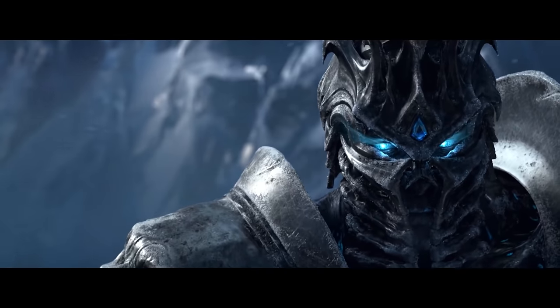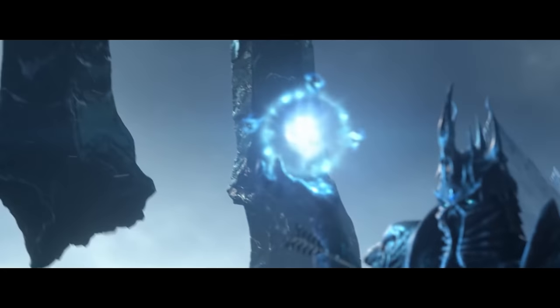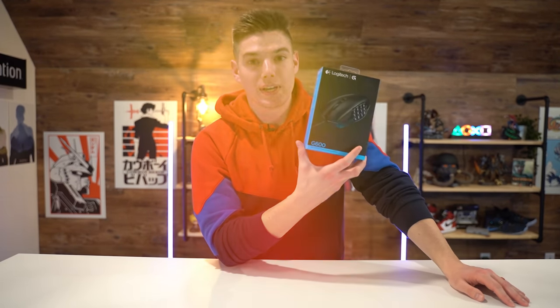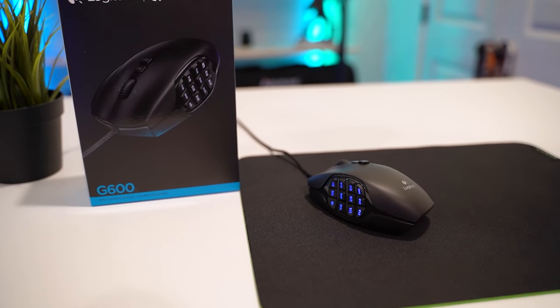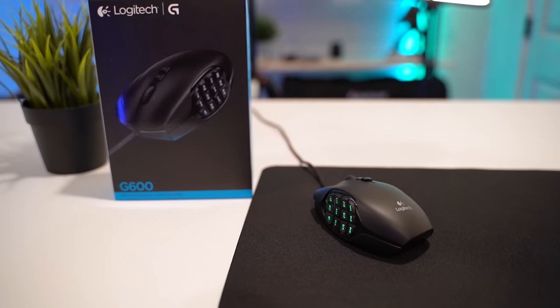Next up is something I specifically picked up for this month because WoW Shadowlands was supposed to release — and right before recording, WoW Shadowlands got delayed — but that is the Logitech G600 MMO mouse. If you're in the market for an MMO mouse, you can still use this for a lot of games; it comes in handy for even more games than just MMOs. And this is about as good as it gets for something under $50.